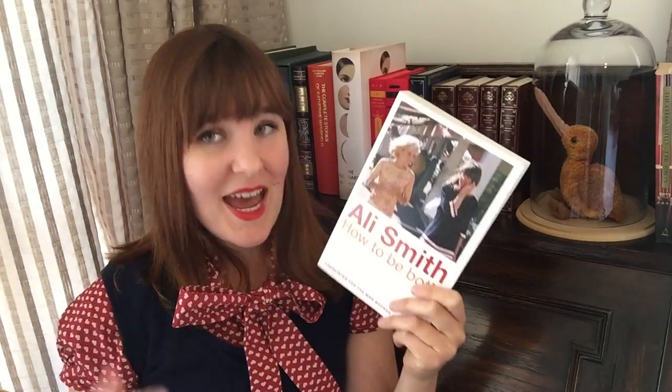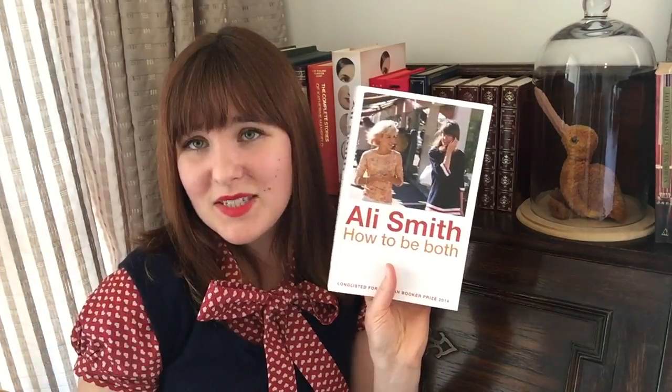Please let me know in the comments: have you read this book? Did you enjoy it as much as I did? Has this encouraged you to go and pick it up? I'm curious to know. Thank you very much for watching, let me know in the comments if you have any thoughts, and until next time — bye!